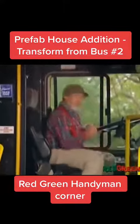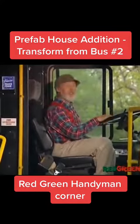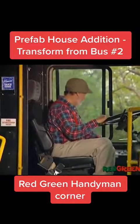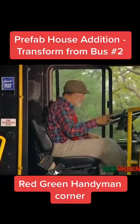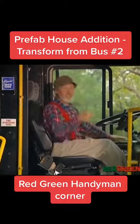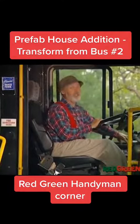You've got to admit, this pre-fab addition has a lot of attractive features. So remember: if women don't find you handsome, they should at least find you handy. And here's the best part — if you have guests arrive who aren't particularly welcome, you just hit the gas and turn this addition into a subtraction.